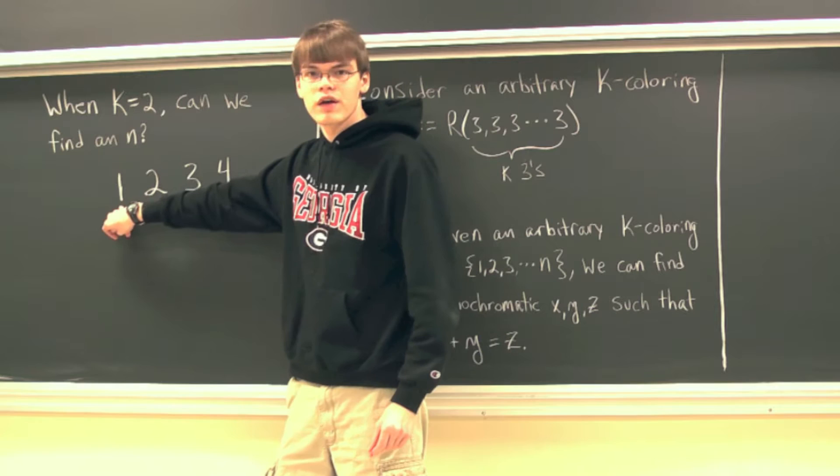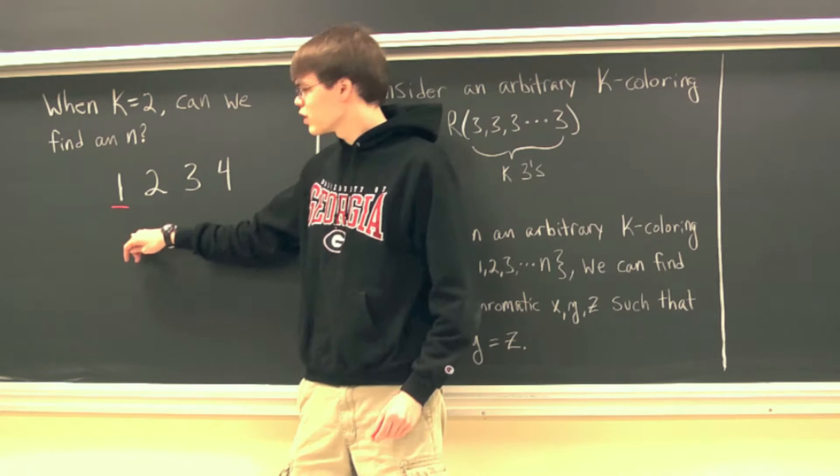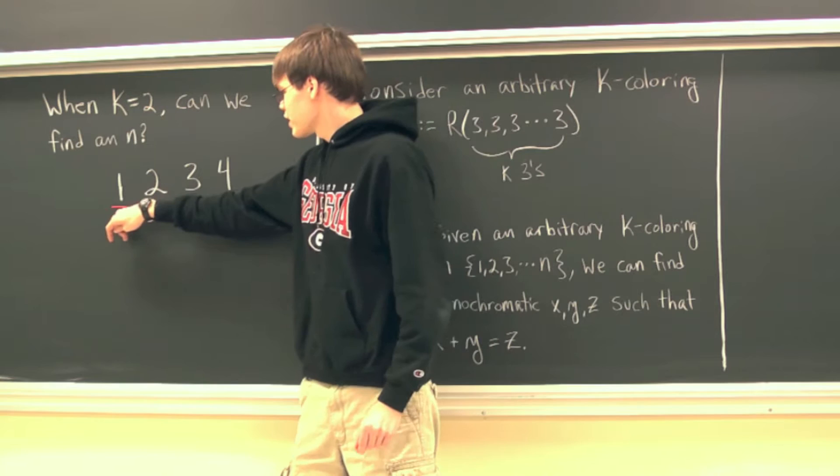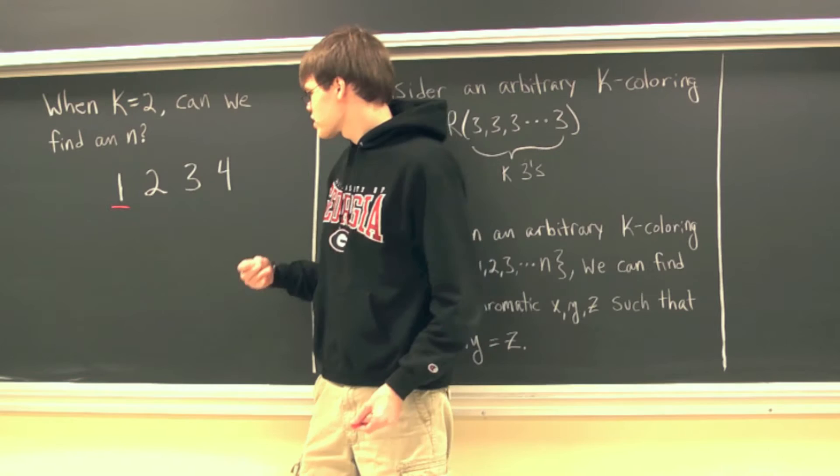1 is going to be colored either red or blue. So without loss of generality, let's color 1 red. If 1 is red, we immediately see that 2 needs to be blue. That's because 1 plus 1 equals 2, so if 2 is also red, then we'd have a monochromatic x, y, and z.